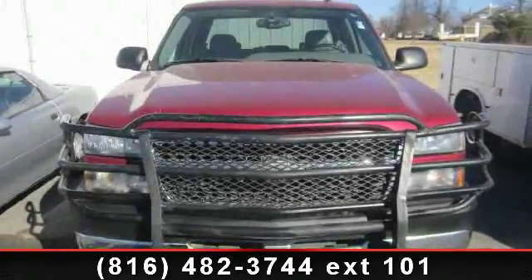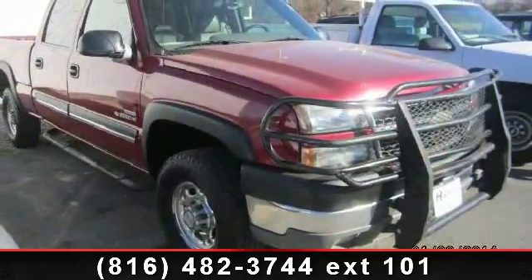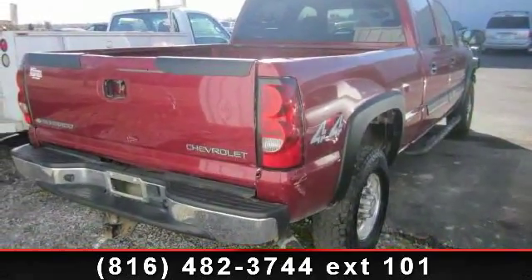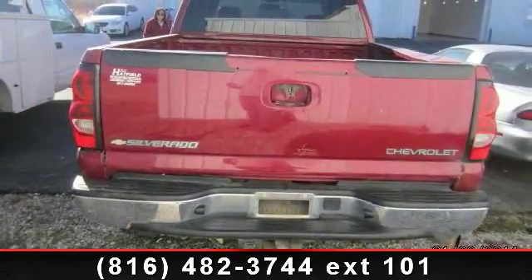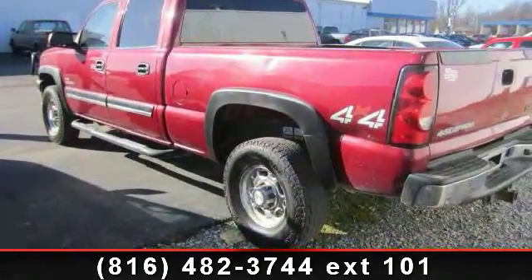Check out this 2005 Chevrolet Silverado 2500 HD. If you are looking for an automobile with great features, look no further. This vehicle's top features include body-side moldings, weather-band radio, heavy-duty rear-locking differential, trip computer, electronic cruise control with set and resume speed, six speakers, and AM-FM radio.